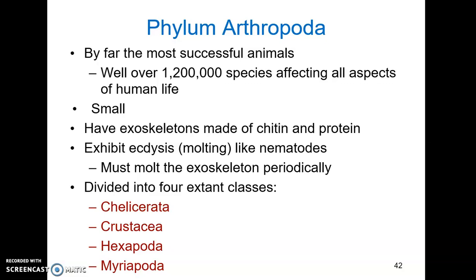The four extant classes are: Chelicerata or chelicerates, Crustacea or crustaceans, Hexapoda — the insects — and Myriapoda — millipedes and centipedes. There's also a fifth extinct class called the trilobites, which are really cool, well-preserved arthropods that show the same characteristics that extant arthropods have.